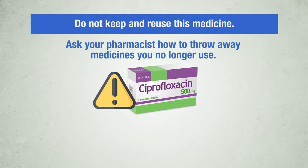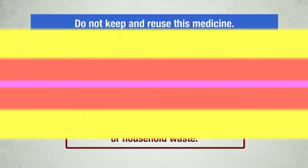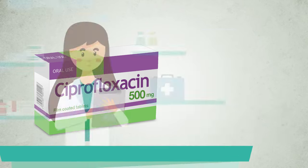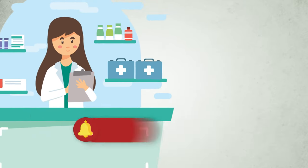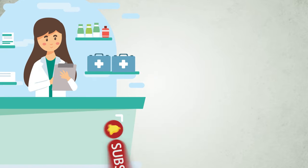Do not keep and reuse this medicine. Do not throw it away via wastewater or household waste. Ask your pharmacist how to dispose of medicines you no longer use. These measures will help protect the environment. For complete information on the use, warnings, and contraindications of this medicine, see the full package leaflet. Is this video useful to you? Leave a comment and subscribe to the channel. Now we will see the complete package leaflet.